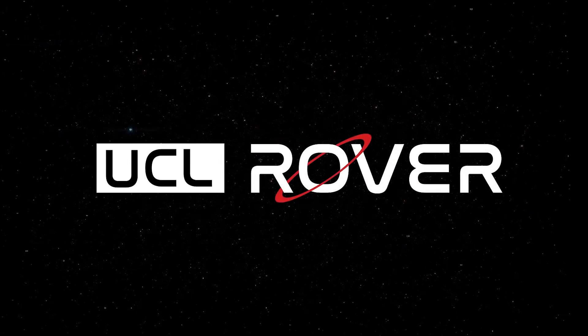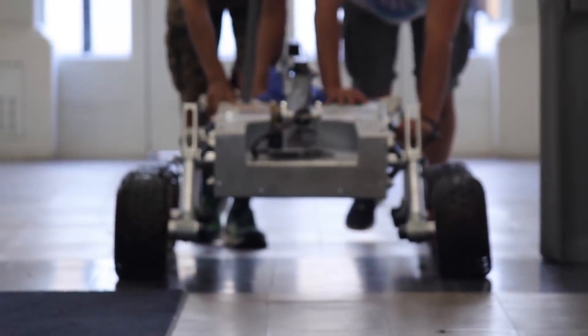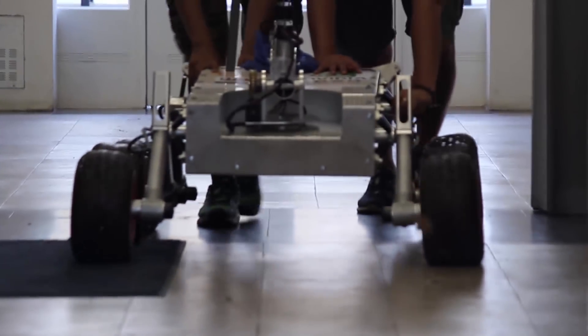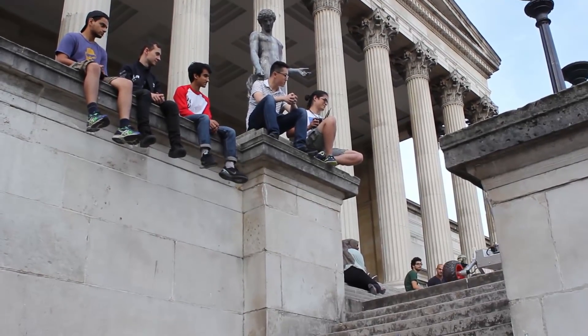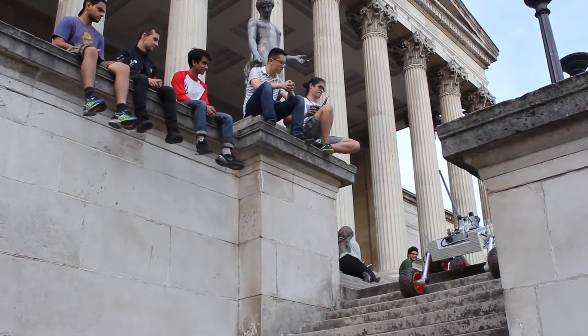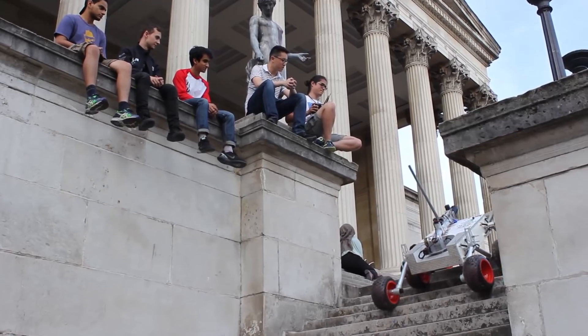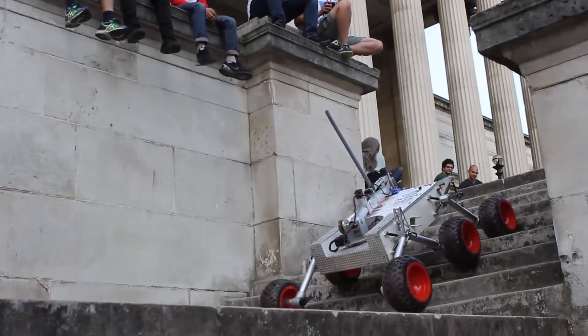Project Furiosa is UCL Rover's first ever attempt to compete at the European Rover Challenge 2018. This competition is aimed at teams from all around the world, challenging them to design and build a functional Mars rover to be used for space exploration. UCL Rover is formed of 15 engineering students from University College London in the UK.